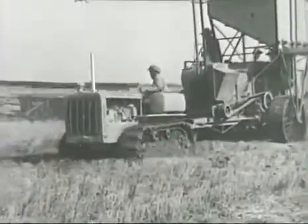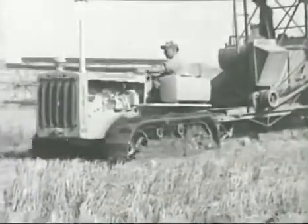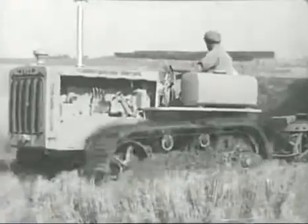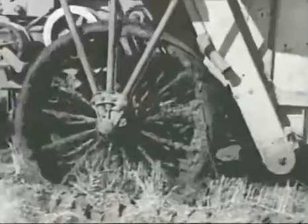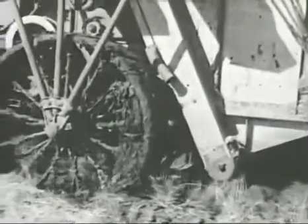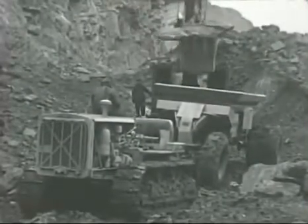In the Oklahoma wheat fields they don't have muck, but sometimes they have rain at harvest time. And when that happens, there's more work for those yellow diesel tractors than you can shake a stick at. As usual, the tractors come through even when it's so wet the combine wheels slide in the mud.